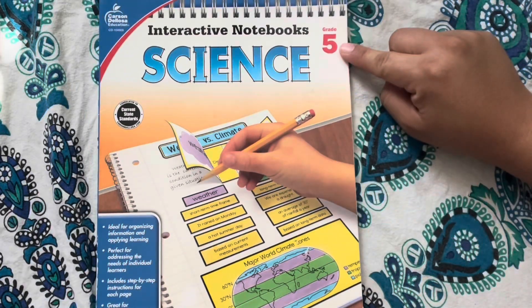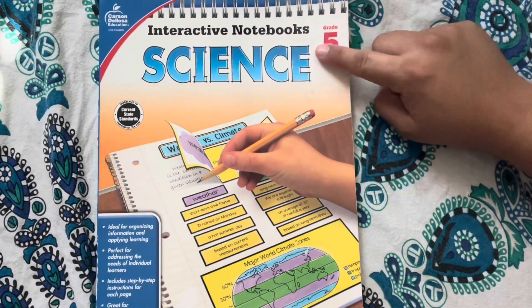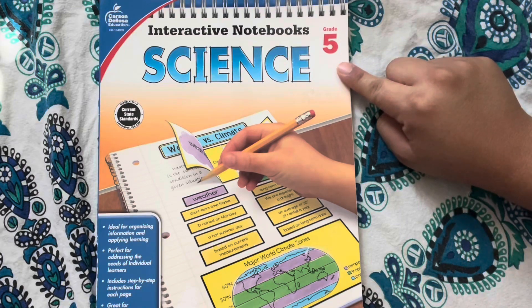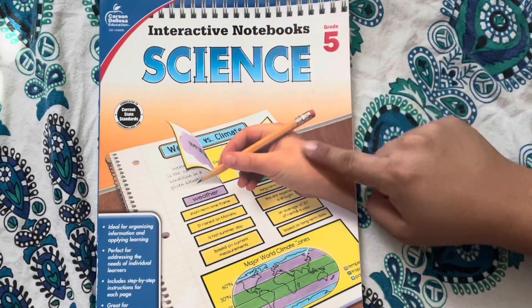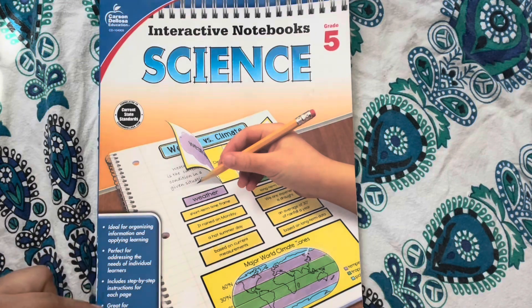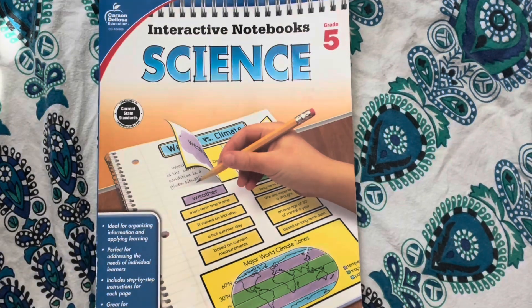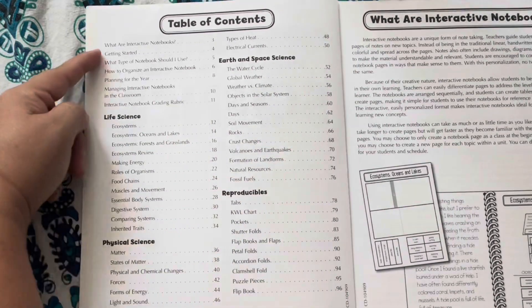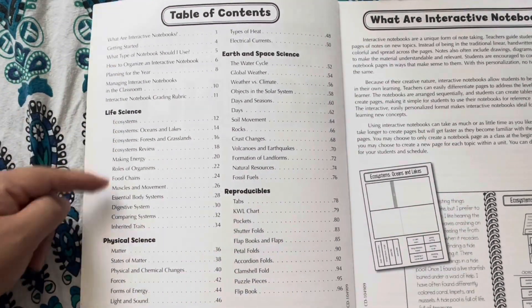Let's get into this interactive notebook's subject to science for fifth grade by Carson Dellosa Education. Please remember to pause wherever you may need to take a little extra time, such as at a table of contents. The first 11 pages of this workbook really help you plan your year and understand how to use this workbook.